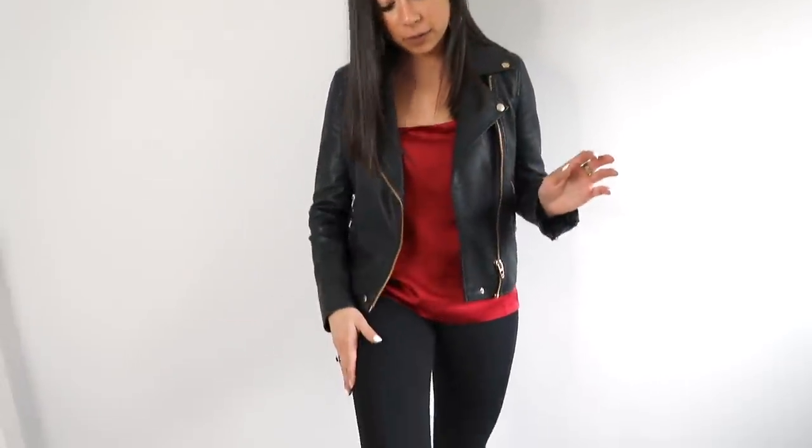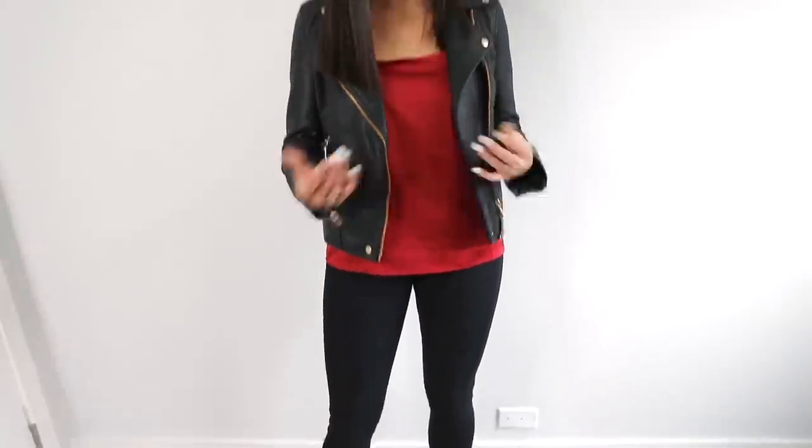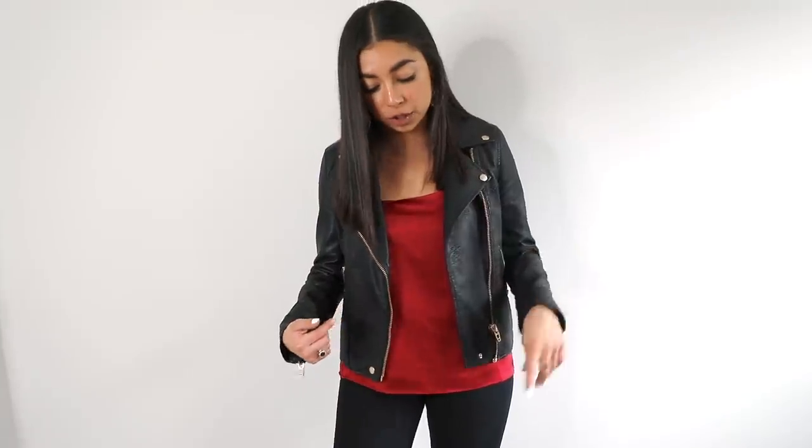This is the third outfit — one I would wear for date night or going to an event. The shirt and pants are from Goodwill. The jacket is mine — it's Blank NYC — and the shoes are Jeffrey Campbell with Kendra Scott earrings. Those two Goodwill pieces were super cheap, and you can just throw your own leather jacket on and you're good to go. I really like this outfit.